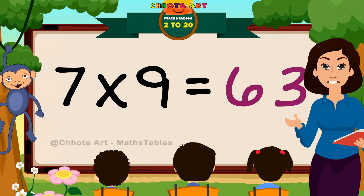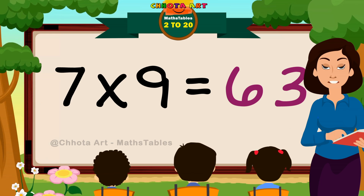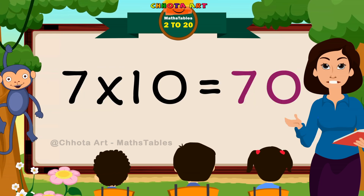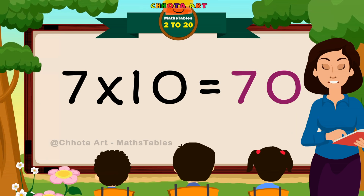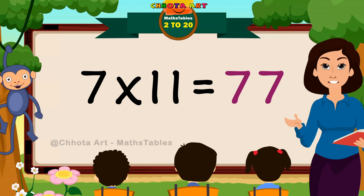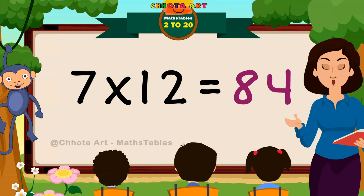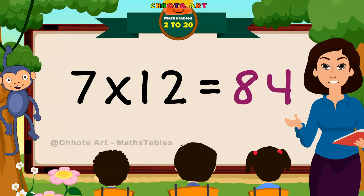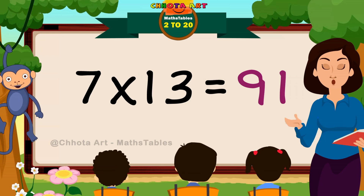Seven nines are sixty-three. Seven tens are seventy. Seven elevens are seventy-seven. Seven twelves are eighty-four.